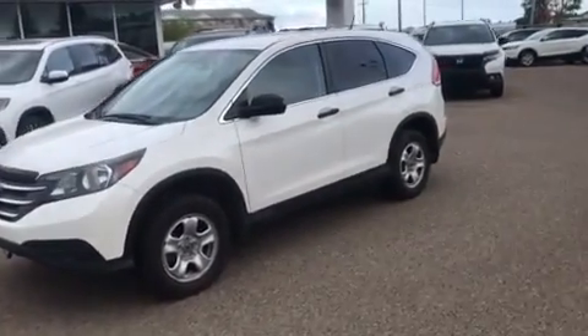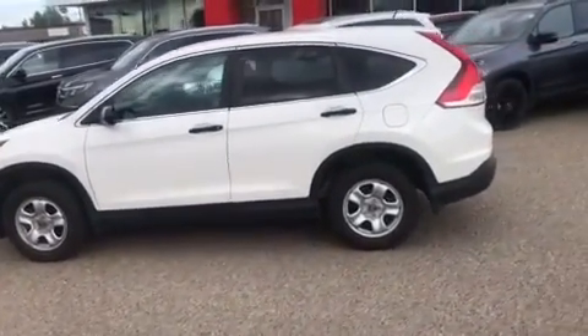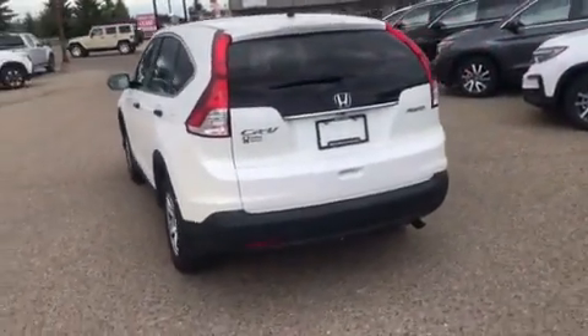Hey there, just showcasing our 2014 LX CR-V as promised. This thing is in incredible shape. I'll take you for a walk around the entire vehicle here and then show you some stuff on the inside as well.